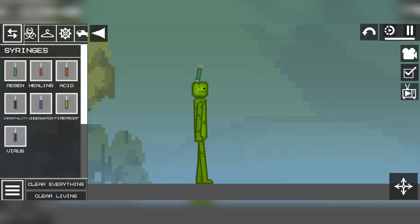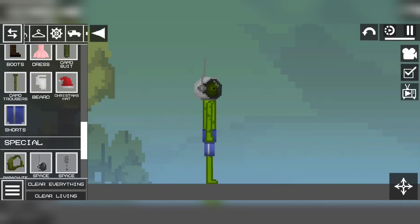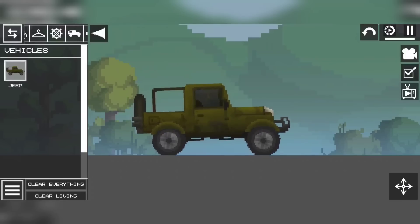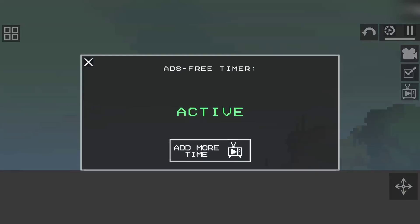Also, in version 15.0, there are syringes, a lot of clothes, mechanisms, a jeep, and medicine. Voting and viewing ads.